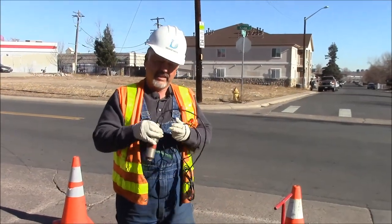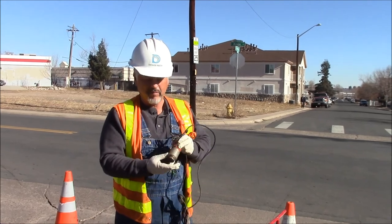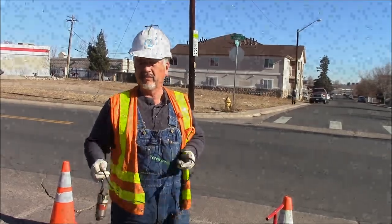This is a data logger. We need to put it on the nut that's on the valve — we've got to get a good connection. We have a magnet here that gets a good connection. We set it on there and it says it's upright, and then we'll come back and check the next day to see if it has a leak or not.